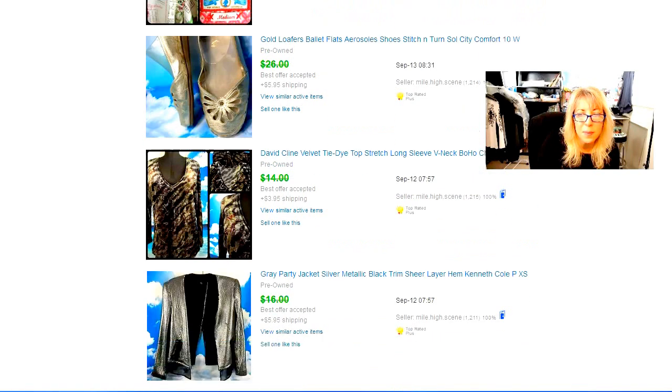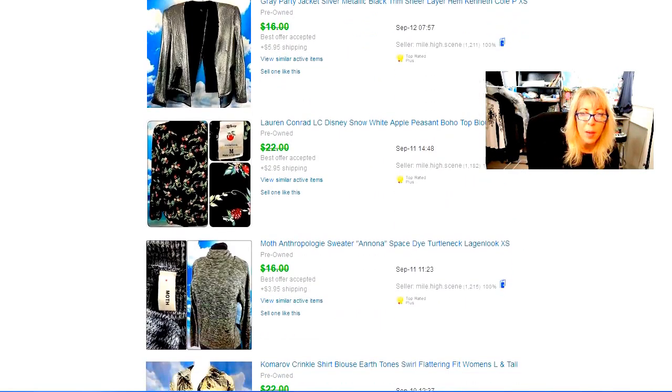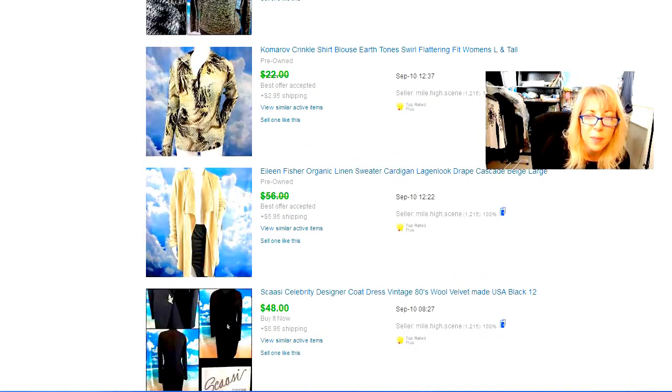Some shoes — David Klein, an okay label, nothing to get excited about. I bought it because it was stretch velvet and tie-dye. Thought it might go to a certain demographic — took longer than I thought, probably wouldn't repeat that. Kenneth Cole jacket — probably won't repeat that either. Lauren Conrad — I'm not big on it; it's got to be something really cute or a nice collab. This was a Disney Snow White piece. Anthropologie — I'm starting to be so picky with my Anthropologie. Comrade dresses are better. This Eileen Fisher actually came back — it's back up.